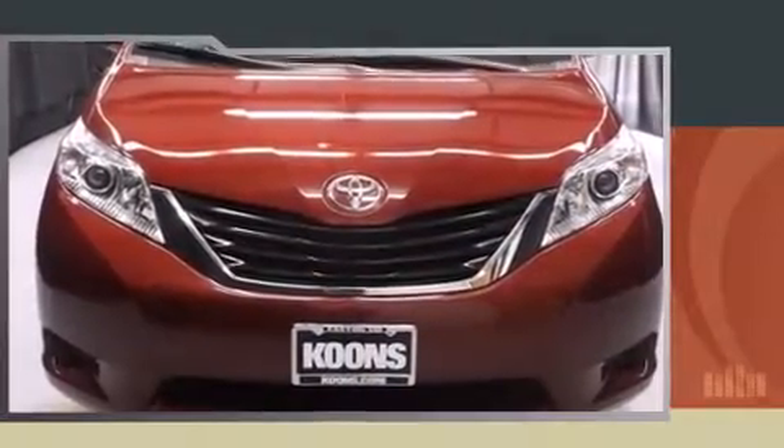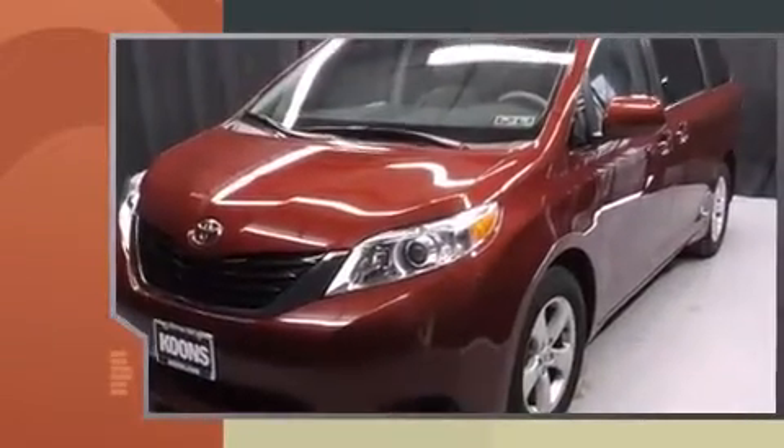The 2014 Toyota Sienna achieves smooth gear shifts thanks to the 3.5-liter six-cylinder engine, providing a spirited yet composed ride and drive.